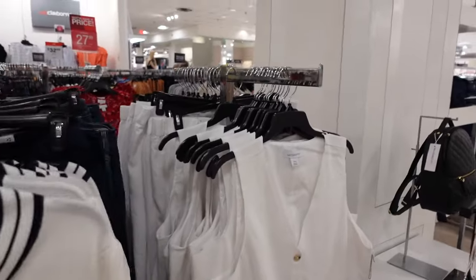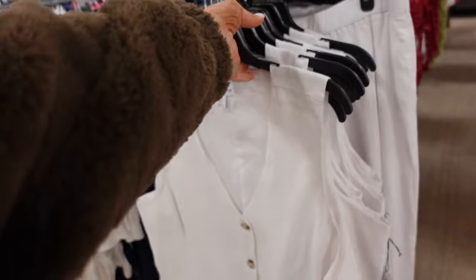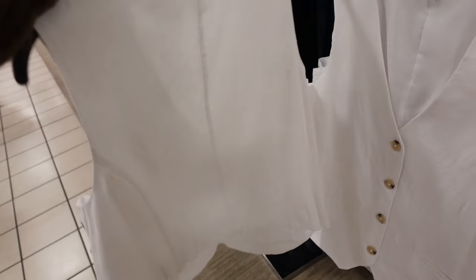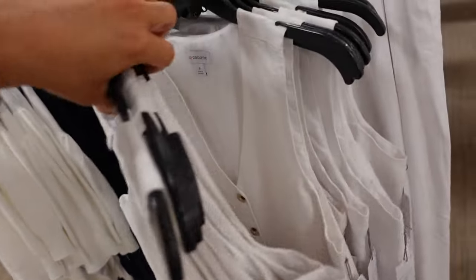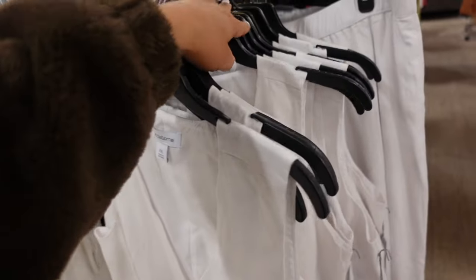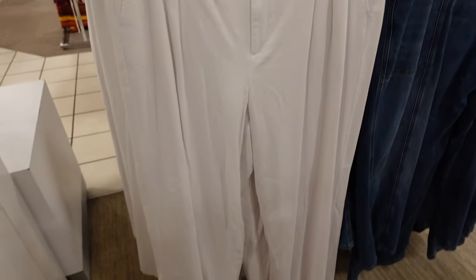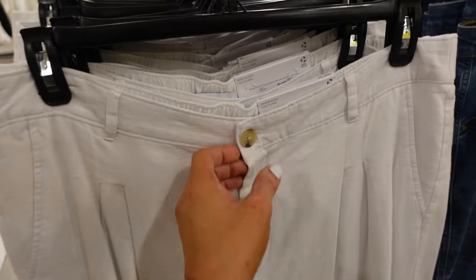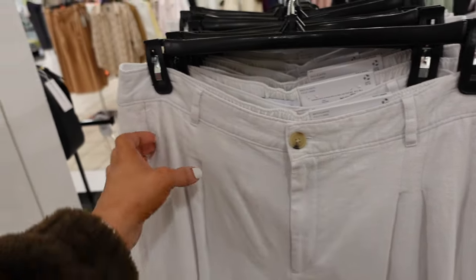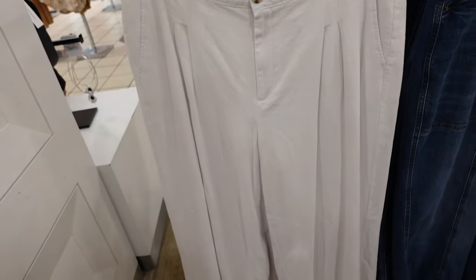Linen look vest from Liz Claiborne. This one has the thicker straps, V-neckline, tortoise buttons, completely lined, and seam detailing in the back. These are regularly $49. To match they have the pants — so they have the tortoise button, zip, pleated detailing, side pocket, flowy leg, elastic through the back. They are a wide leg and regularly going to be $54.